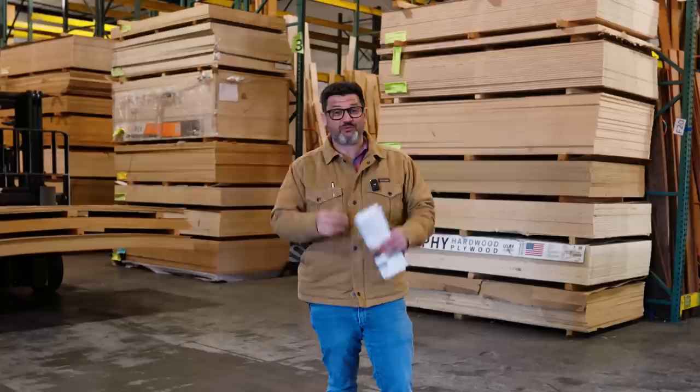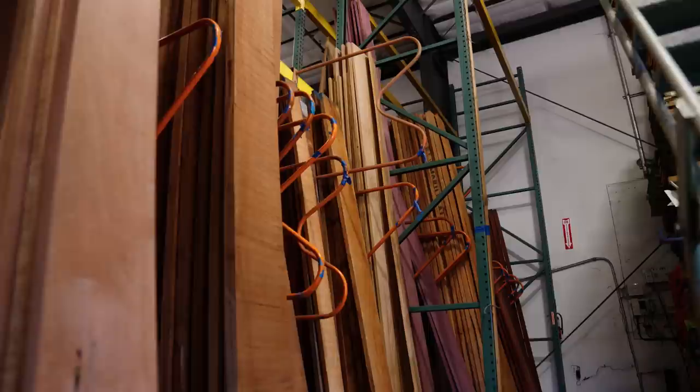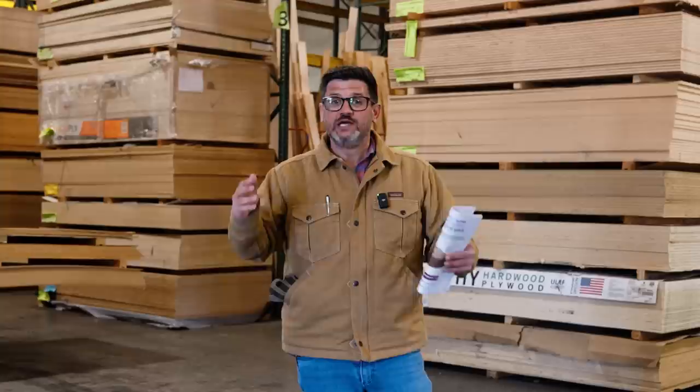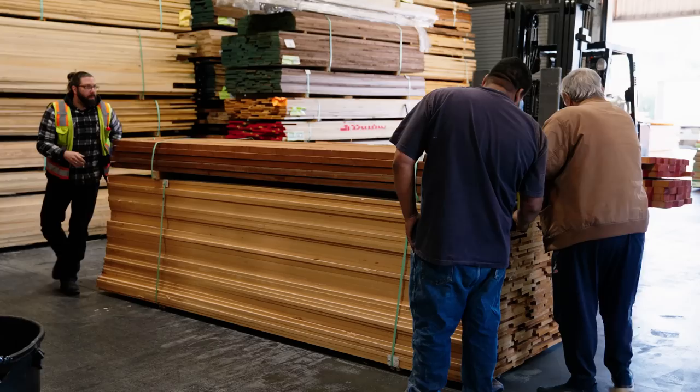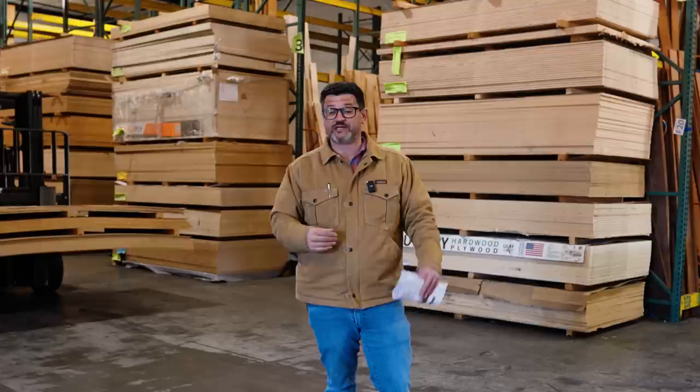When we first get started in furniture making, we just go to the big box store because that's the only place we know that sells wood. But there's a better place that sells wood at a fraction of the cost. To have a good experience and get good results, you do need to know a little bit before you show up. These places are really not retail friendly — they service the professionals, they service contractors. As you can see, there's massive stacks of hardwoods, plywoods, and sheet goods, and they've got bigger fish to fry.